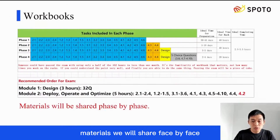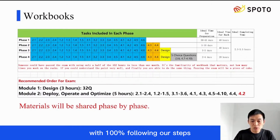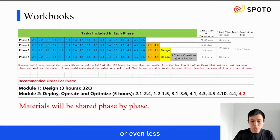Materials will be shared face-by-phase. Try your best to achieve the goal in each phase by 100% following our steps. This one is the most difficult part. Once you master it, you can finish all its tasks in around three hours, and then all the rest can be done within two weeks or even less.